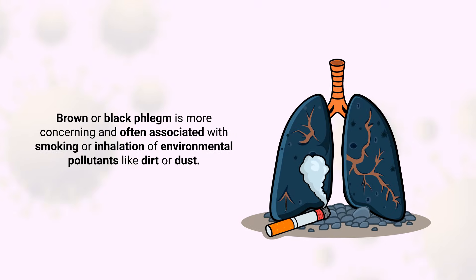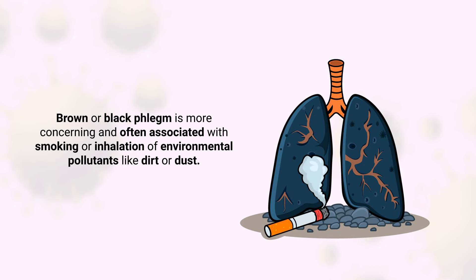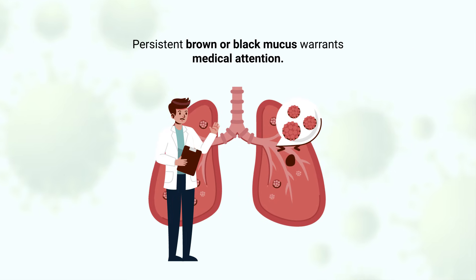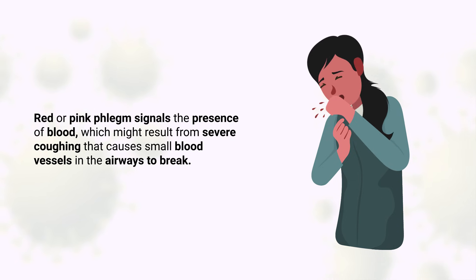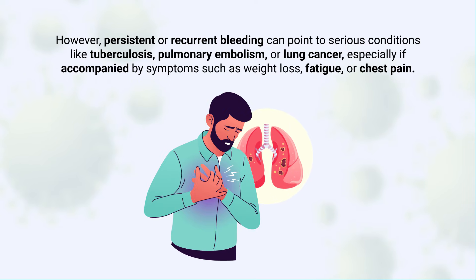Brown or black phlegm is more concerning and often associated with smoking or inhalation of environmental pollutants like dirt or dust. It can also indicate old blood, which may be a symptom of more serious conditions like chronic bronchitis, pneumonia, or even lung cancer. Persistent brown or black mucus warrants medical attention. Red or pink phlegm signals the presence of blood, which might result from severe coughing that causes small blood vessels in the airways to break. However, persistent or recurrent bleeding can point to serious conditions like tuberculosis, pulmonary embolism, or lung cancer, especially if accompanied by symptoms such as weight loss, fatigue, or chest pain.